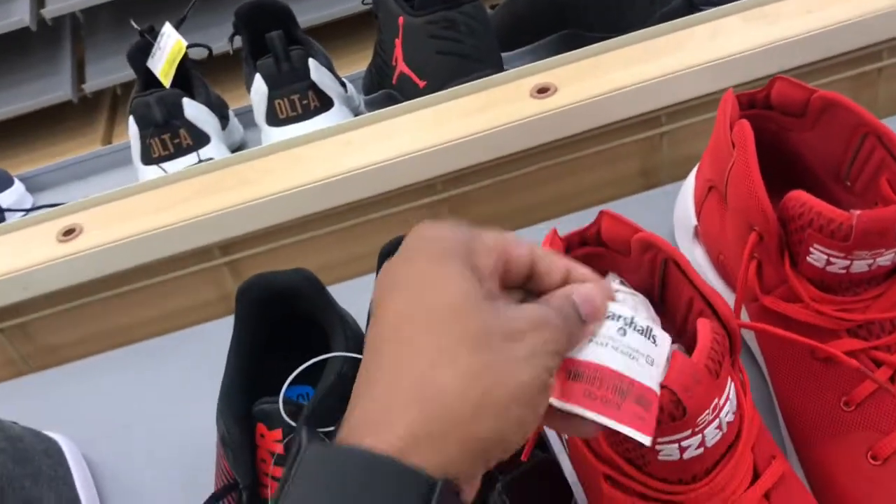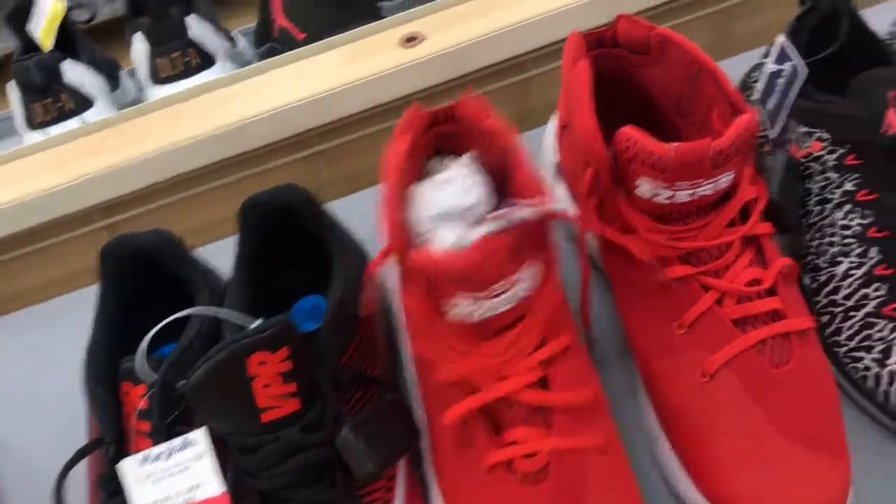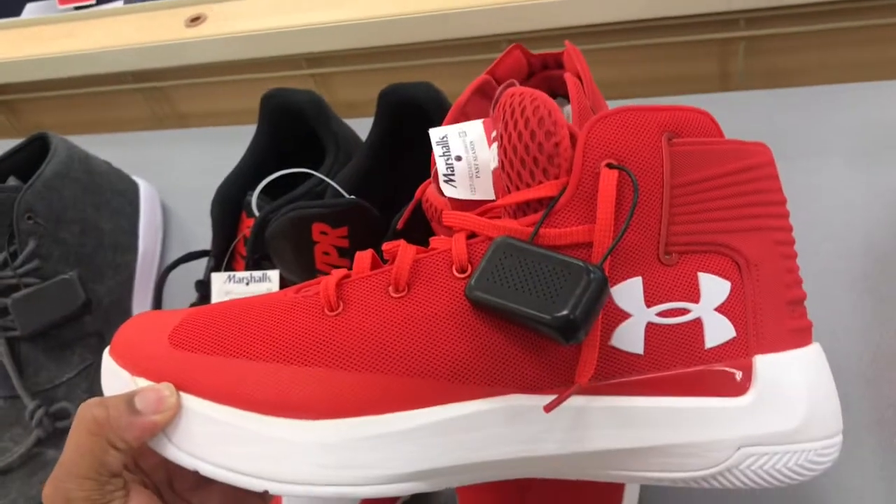A lot of people love that colorway — they brought it back. These Curry shoes are great for basketball at $36, not a bad deal at all on these joints.